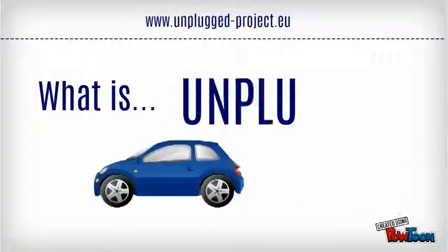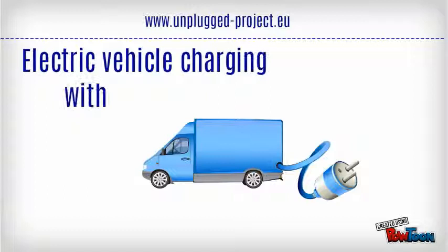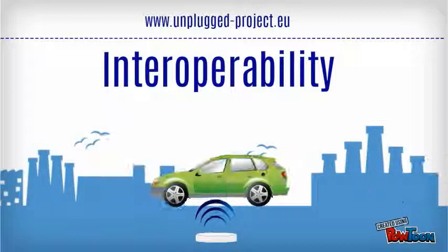What is Unplugged Project? It is electric vehicle charging with wireless technology in order to improve the driving experience. Unplugged works on enabling interoperability for this technology, supporting many types of vehicles.